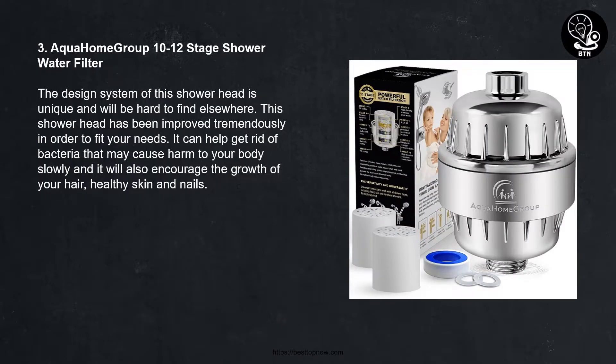Number three: Aqua Home Group 10/12-stage shower water filter. The design system of this shower head is unique and will be hard to find elsewhere. This shower head has been improved tremendously in order to fit your needs. It can help get rid of bacteria that may cause harm to your body, and it will also encourage the growth of your hair and promote healthy skin and nails.